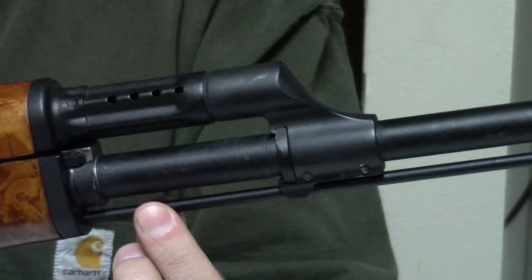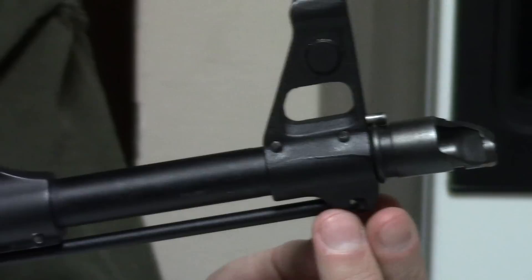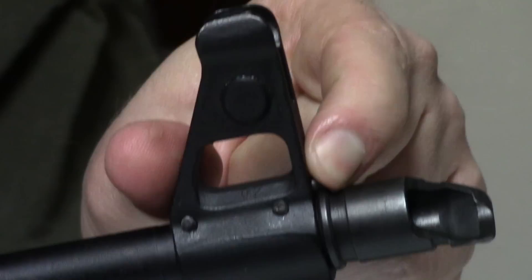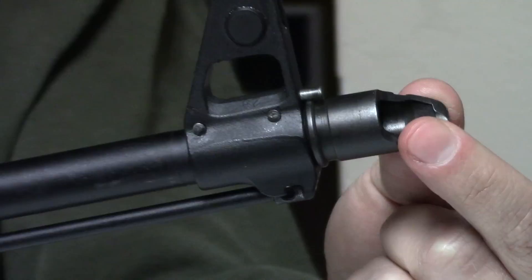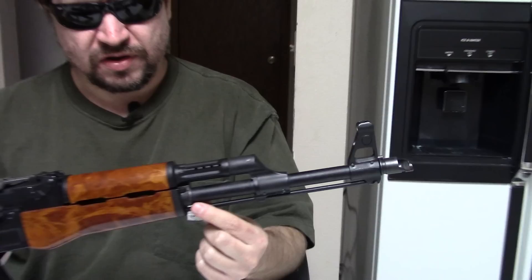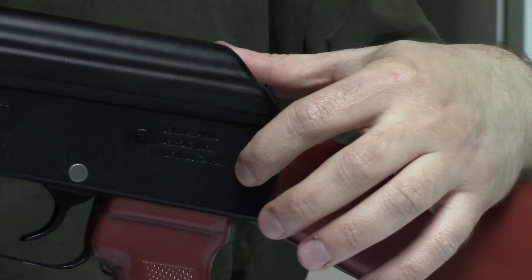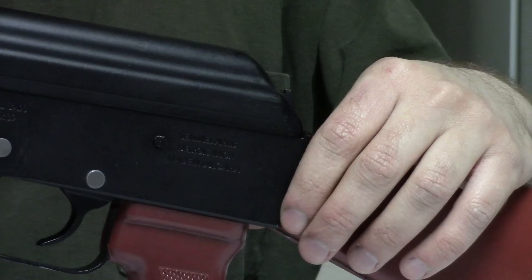We also have to swap the gas block if we want the loop for the cleaning rod — why they didn't include it is beyond me. Of course, we also have to swap out the front sight base, which gives us both the bayonet lug and the spring-loaded detent. Usually these came in smooth without the hole for the detent. Finally, you would need to thread the barrel because they came in unthreaded. This one is a full conversion, with the only minor point being it does not yet have the rear sling swivel, which I'll do probably later this week.